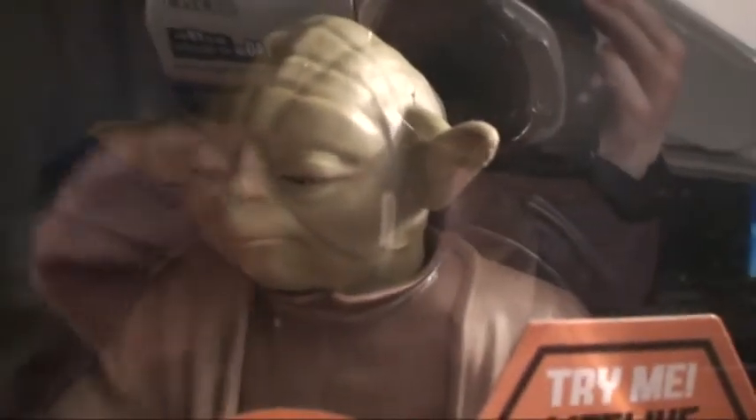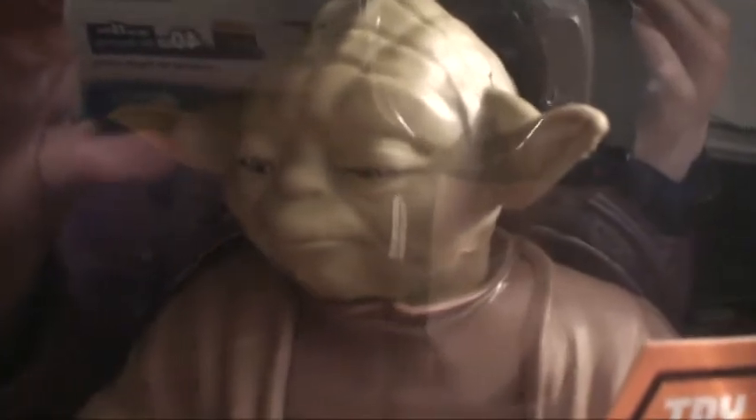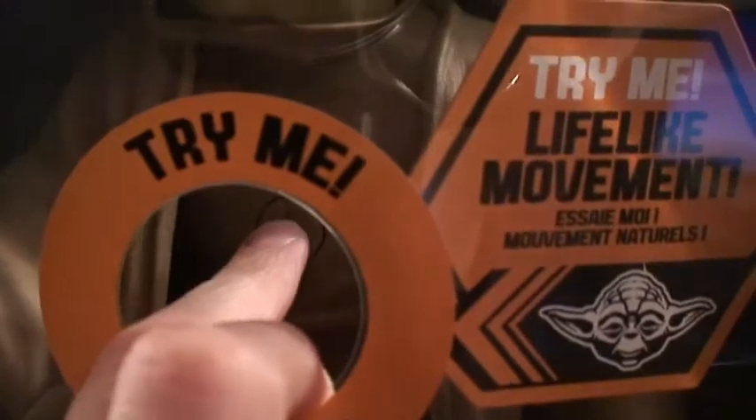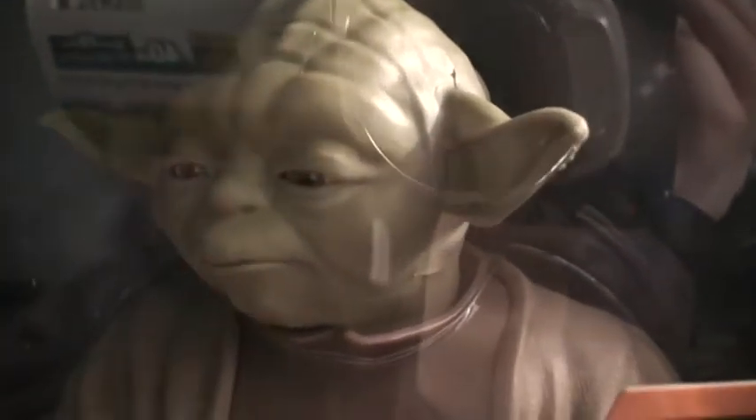This is Talking Yoda. What an amazing face — with such great detail and features. If you push the try-me button: 'A hundred years have I trained Jedi.' This looks so realistic, and his lightsaber lights up.